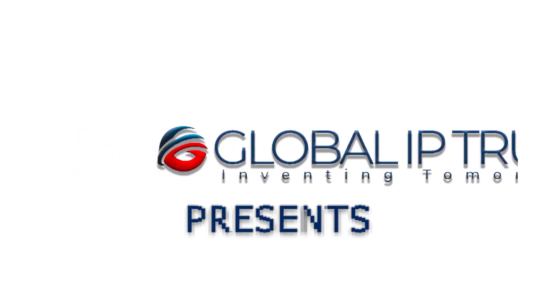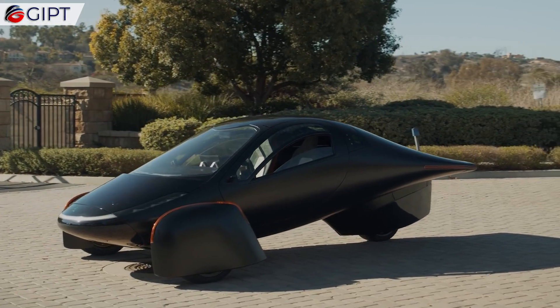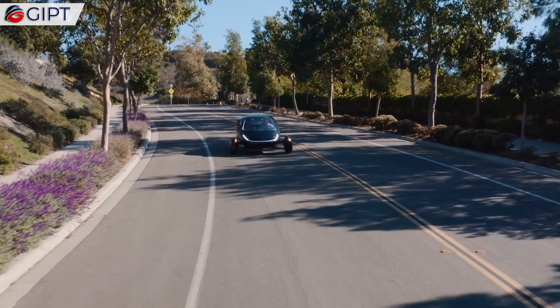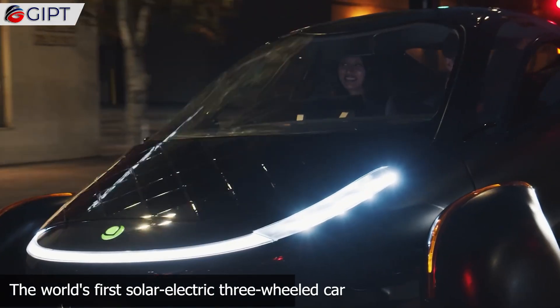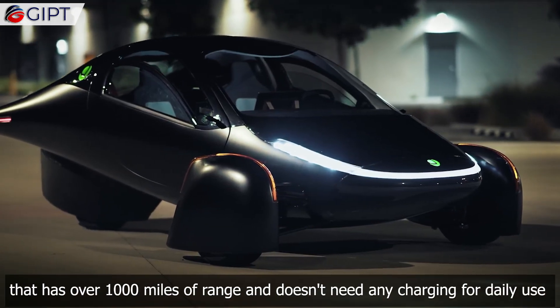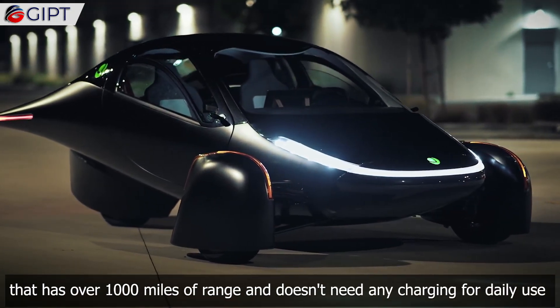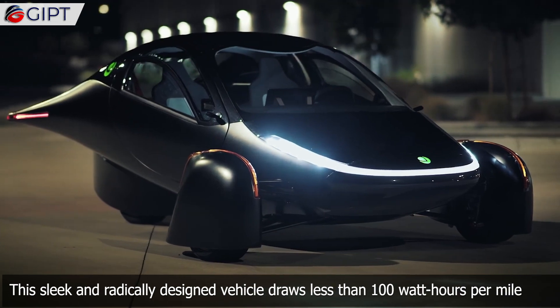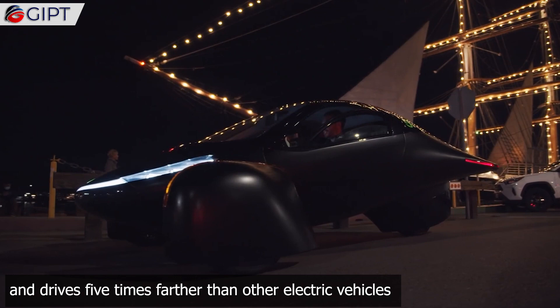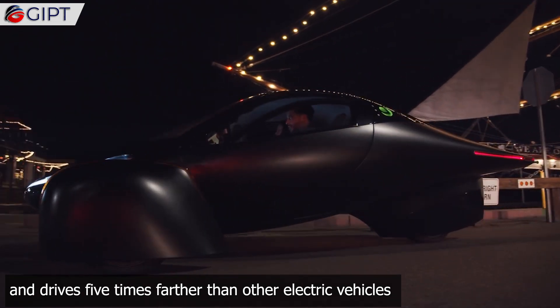Global IP Trust presents the Aptera — the world's first solar electric three-wheeled car with over 1,000 miles of range that doesn't need any charging for daily use. This sleek and radically designed vehicle draws less than 100 watt hours per mile and drives five times farther than other electric vehicles.